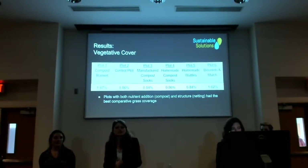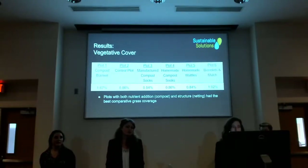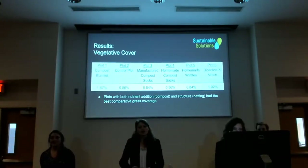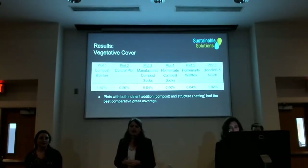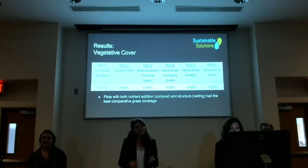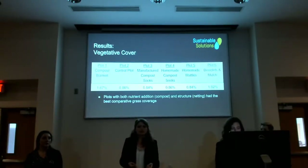To quantify vegetative cover, we counted total green pixels divided by total pixels in each photograph rather than uprooting vegetation. The compost blanket and biosolids plots had the highest vegetative cover, confirming our field observations, and we believe this is due to the nutrients added to both of those plots.